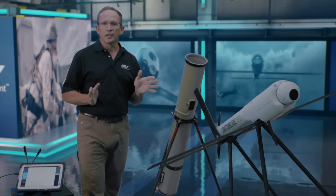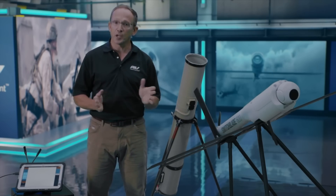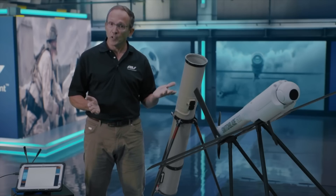The 600 delivers unprecedented tactical reconnaissance, surveillance, and target acquisition at standoff range, with a range of over 40 kilometers.